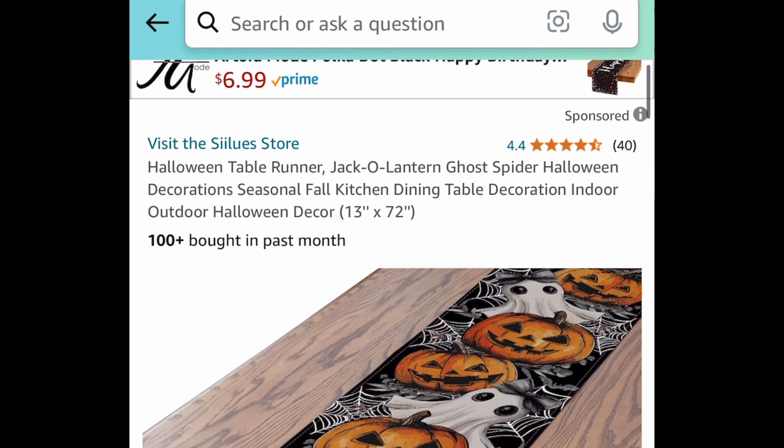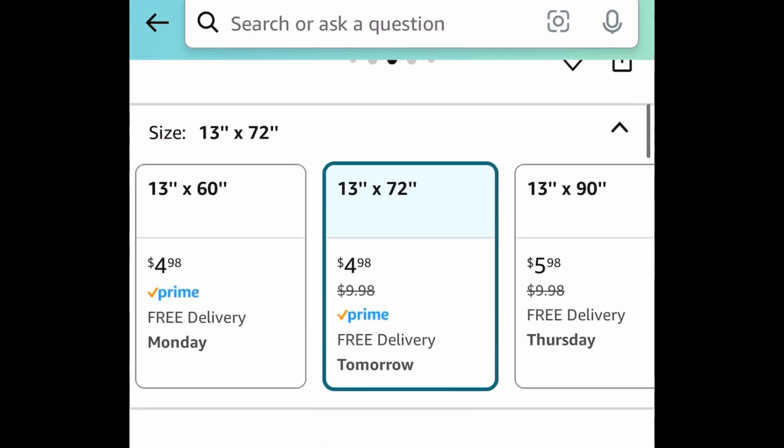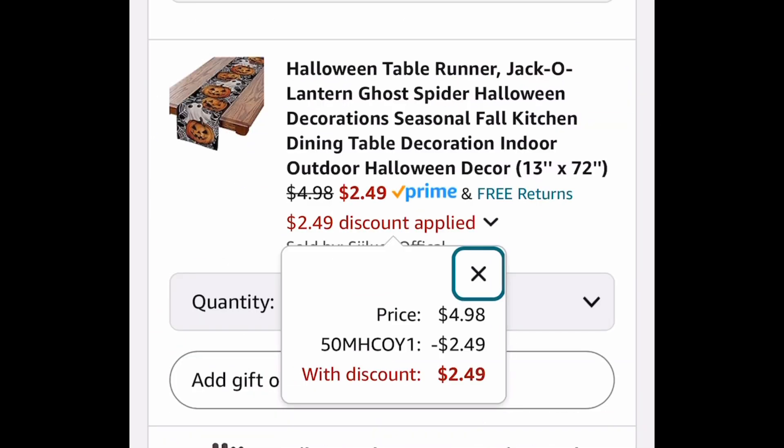Next deal here, we have this table runner and this is like a ghost, spider, and jack-o'-lantern pattern. It looks absolutely gorgeous, and it comes in different sizes. We're going to save 50%, so this one right here will become $2.49.